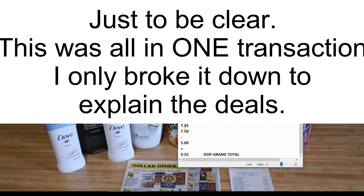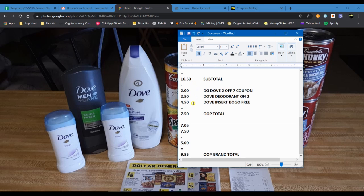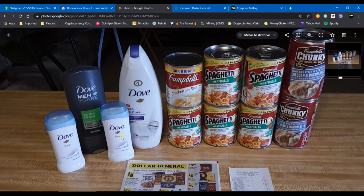When you put it all together: $7.05 out-of-pocket on the Campbell's Soup transaction, $7.50 out-of-pocket on the Dove items, then subtract the $5.25 Dollar General digital coupon. That brings the out-of-pocket grand total to $9.55 before tax — less than $10 for all 12 items. That is a wonderful deal: food items plus Dove body wash and deodorant, which is normally pricey.